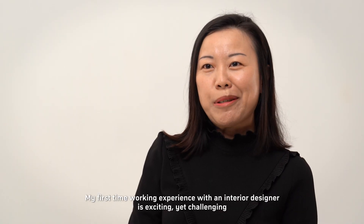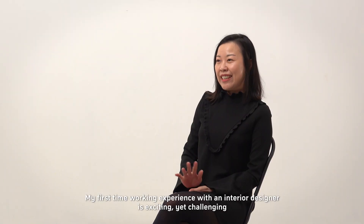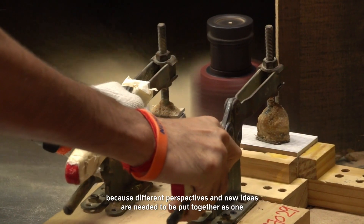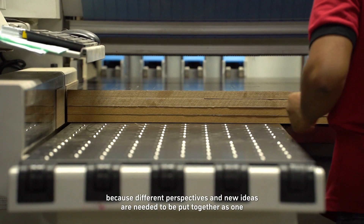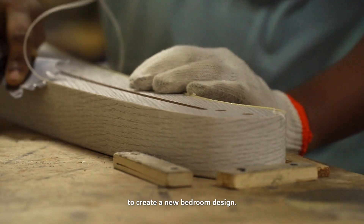The first-time working experience with interior design is exciting yet challenging, because different perspectives and new ideas need to be put together as one to create a new bedroom design.